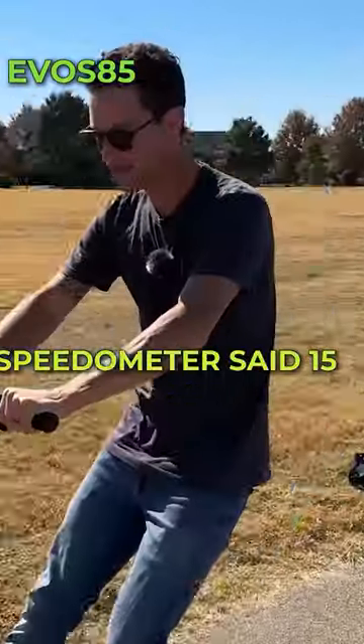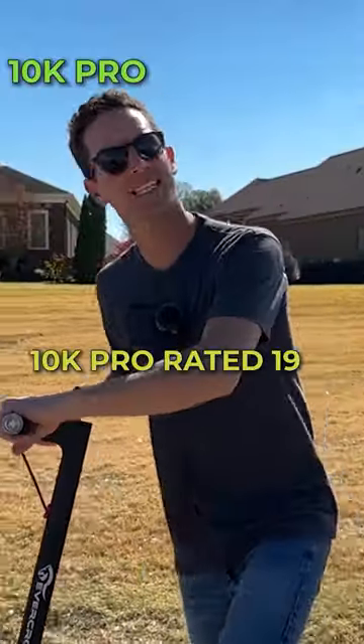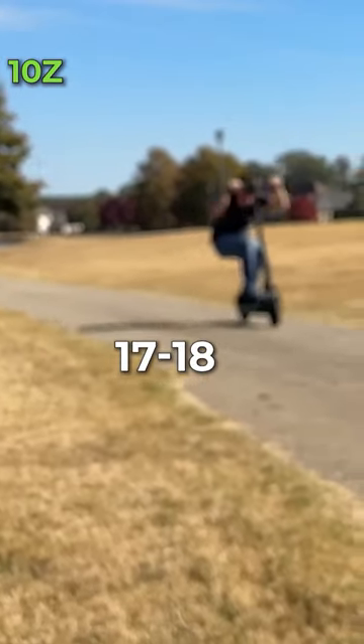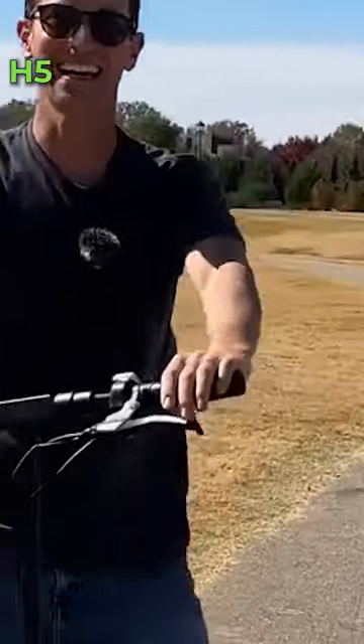Max speed test: speedometer said 15 — what was it? 15. 10K Pro rated 19, actual 14. 10Z rated at 19, hit 17-18 — that's better. My speedometer said 25, what was it? 21.